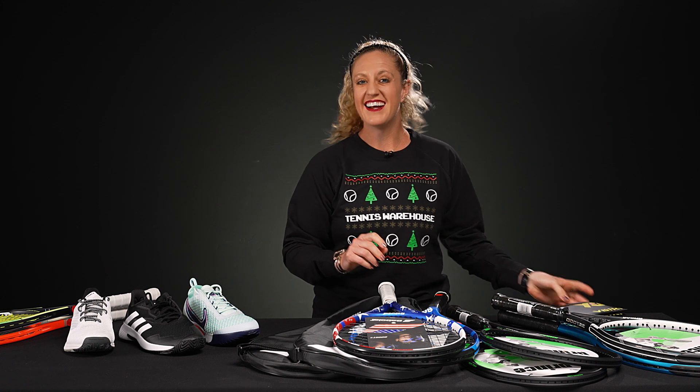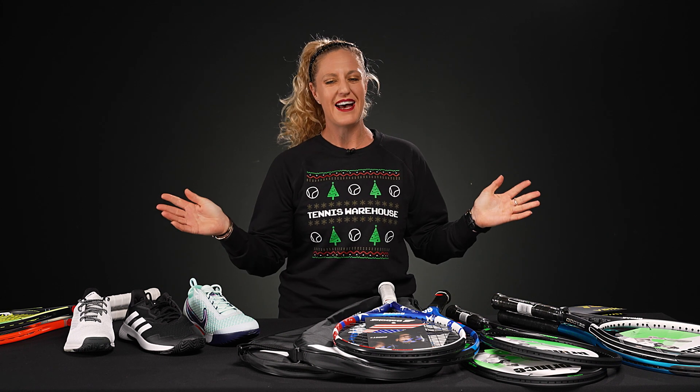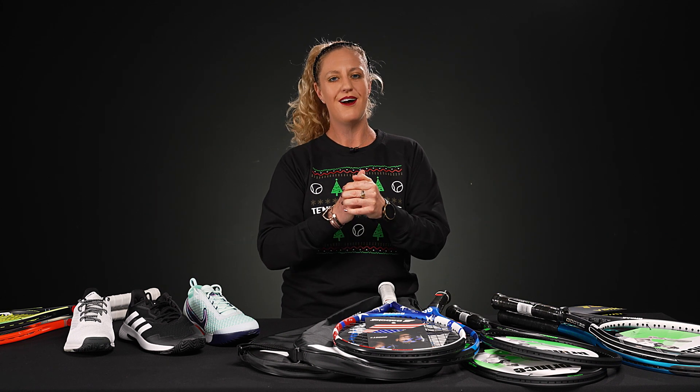That's all I've got for this week. Chris will be back very soon. Wishing you guys all a happy holiday — go to tenniswarehouse.com to find these deals.